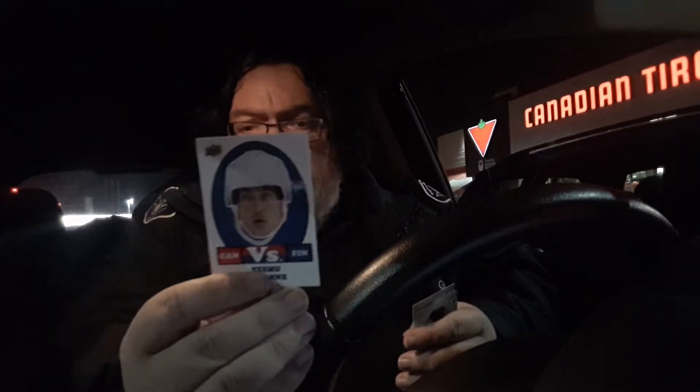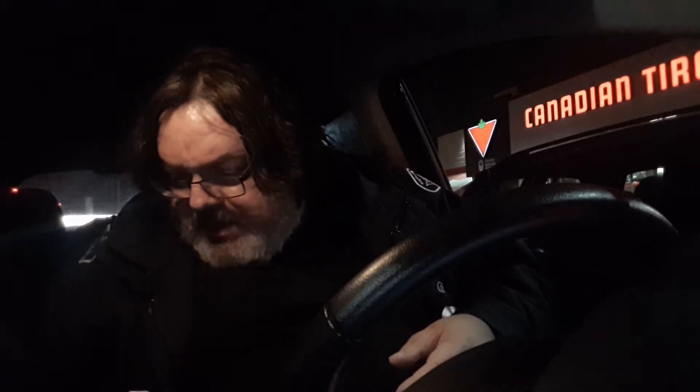Next card, pack number two, is a Versus with Teemu Selanne, which I don't think I have that one.